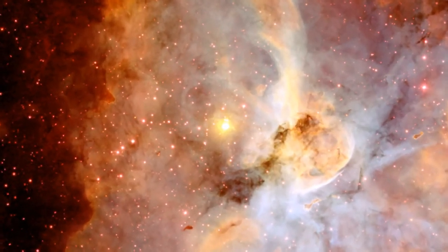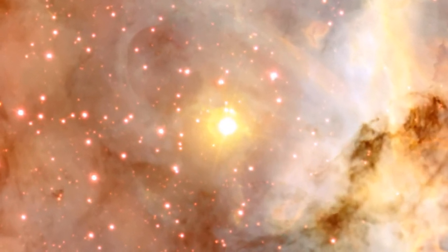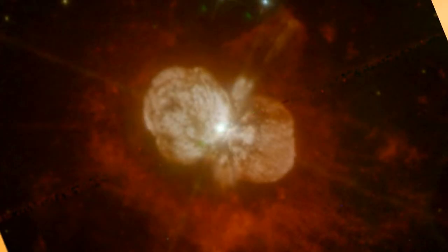In its recent past, Eta Carina grew incredibly bright, comparable to that of a supernova, but didn't blow itself apart. The light from this event reached Earth around 1843 and persisted for a few years afterwards. This recent close-up Hubble image shows the result of that explosive event.